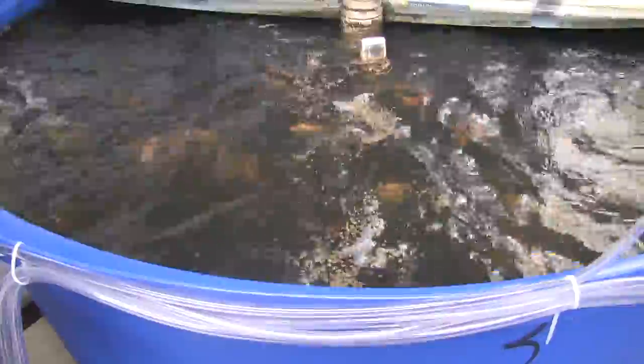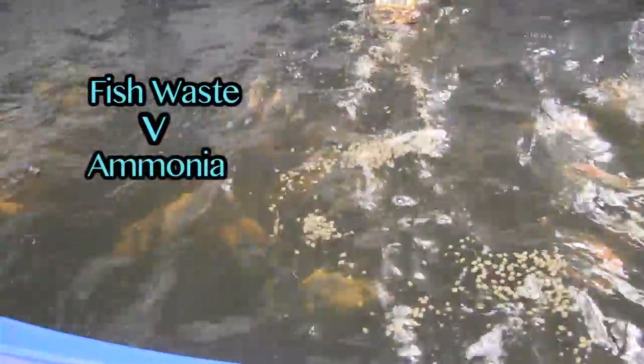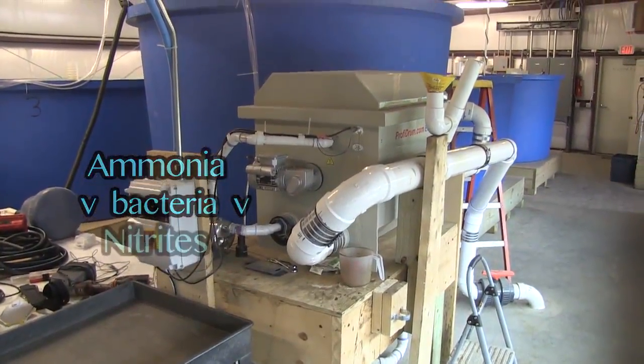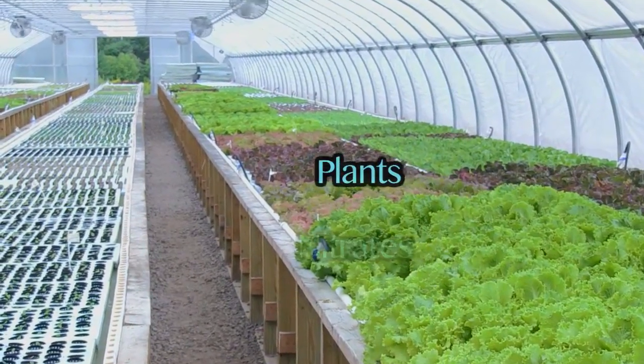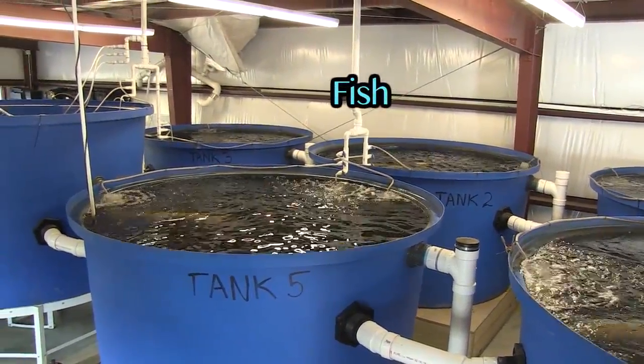In a nutshell, aquaponics works like this: fish waste creates ammonia; bacteria then turns ammonia into nitrites, and then nitrates; the nitrates feed the plants; and then clean water is returned to the fish tanks.